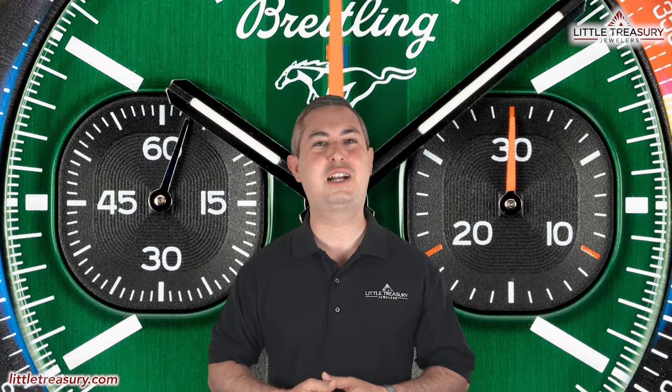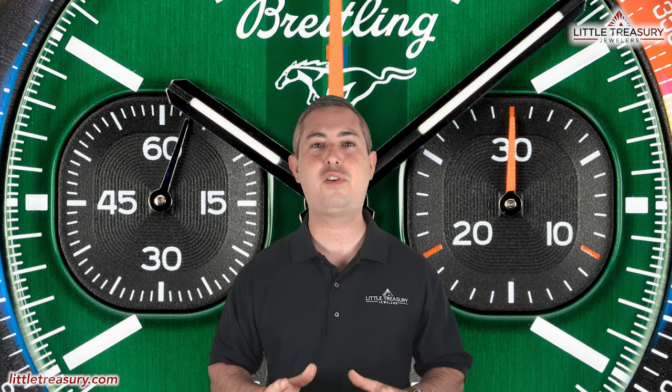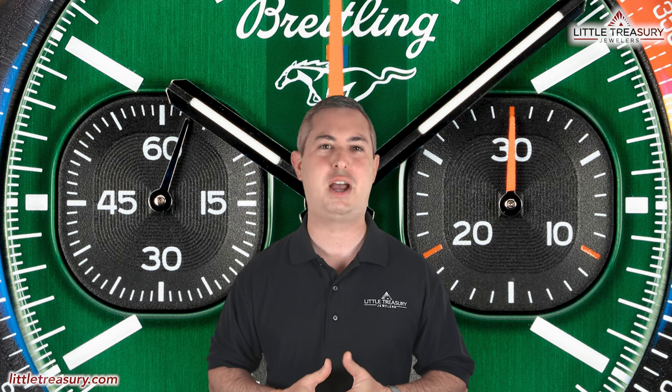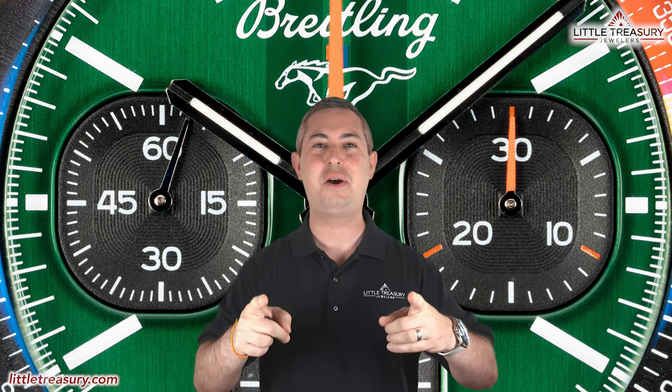What's up, everyone? It's Chris with the Little Treasury Channel. Welcome back. This is where we bring you original and in-depth watch content at least once per week. If you haven't already, please make sure to hit the subscribe button and hit the notification bell to be alerted as soon as we upload. I'm from Little Treasury Jewelers, which is located in Gambrels, Maryland.